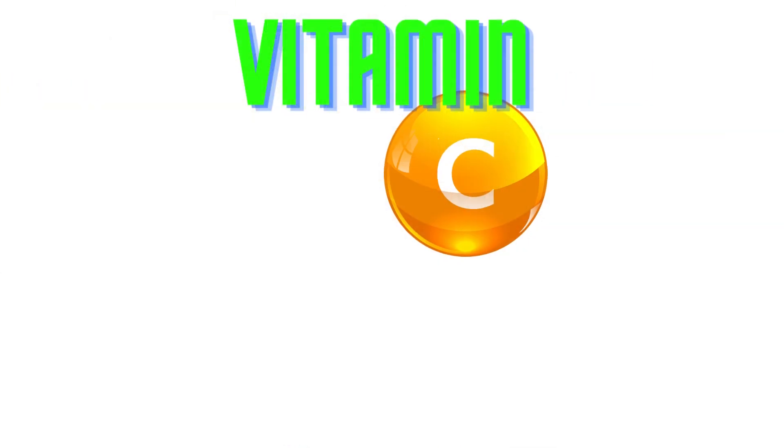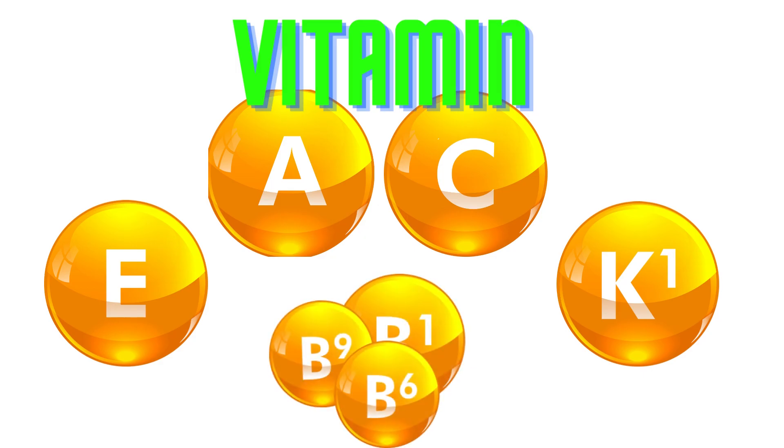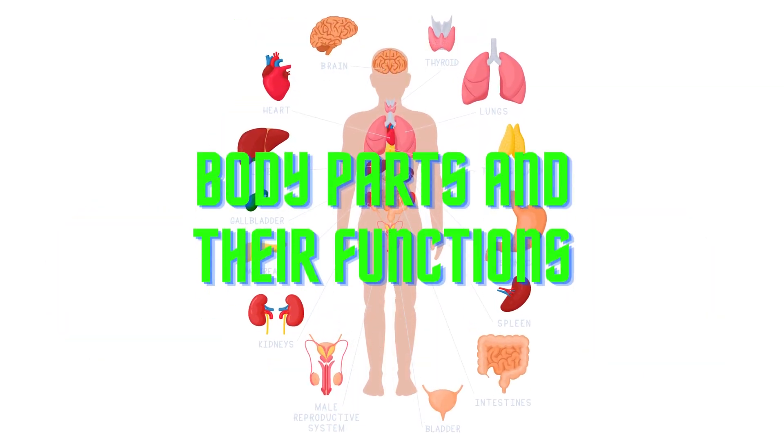They are an excellent source of vitamin C, vitamin E, vitamin A, vitamin K, and B-complex vitamins, which are crucial for various bodily functions.